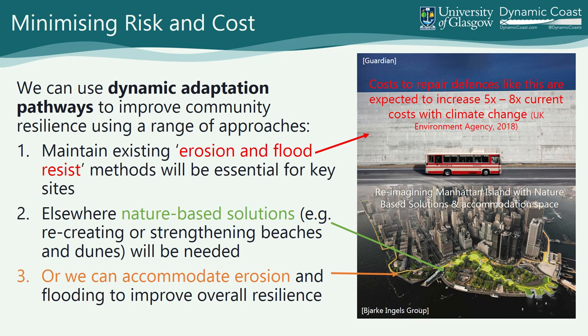How do we manage this? For key infrastructure assets, we are likely to choose to retain and build higher sea walls. The red text is from a recent Environment Agency report — there is a five to eight times uplift in the repair costs. The maintenance and repair costs of managing hard assets is going to skyrocket. In selected places, society might choose to resist erosion through conventional techniques. But in the majority of places, that's too expensive, or it's a trade-off society may not want to make. We need to start using these nature-based solutions to accommodate erosion.